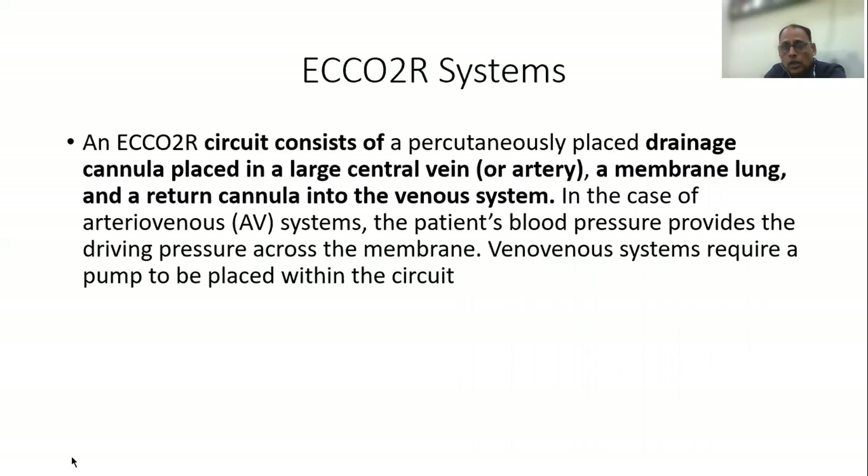An extracorporeal carbon dioxide removal system consists of a circuit with a percutaneously placed drainage cannula, which is placed either in a large central vein — where it becomes a VV ECCO2R — or in an artery — where it becomes an AV ECCO2R — along with a membrane lung and a return cannula into the venous system, quite similar to what we use in ECMO.